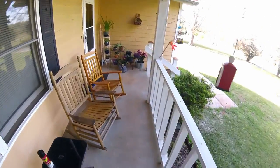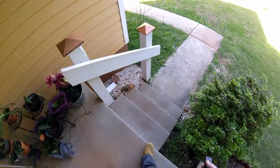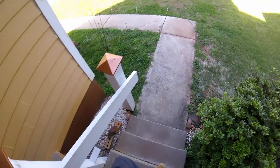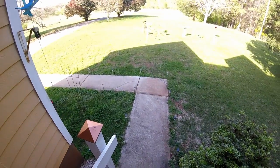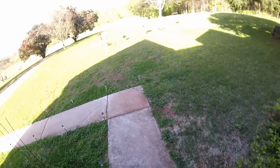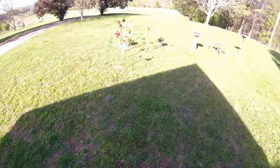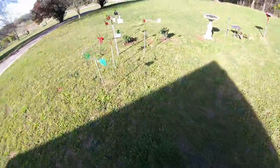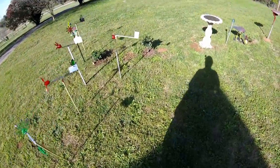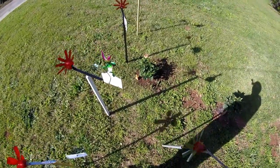I'm fixing to make a dump run, but I thought I'd take just a minute and do a short little vlog entitled Veterans Discount. I went to Lowe's today and bought another hibiscus plant. I've already put it in the ground. This one here I planted the other day, and that orange one over there I bought today.